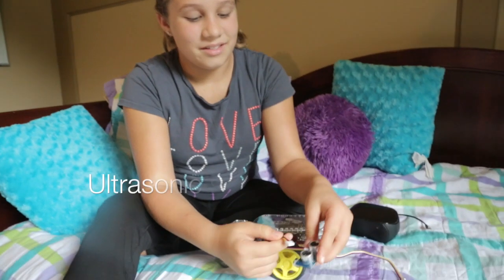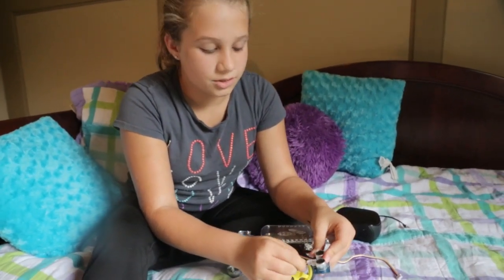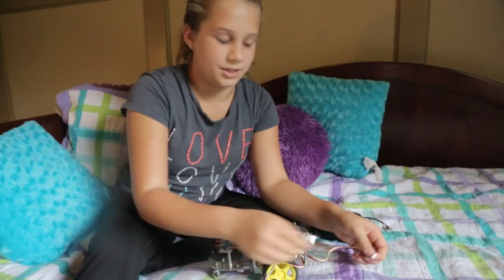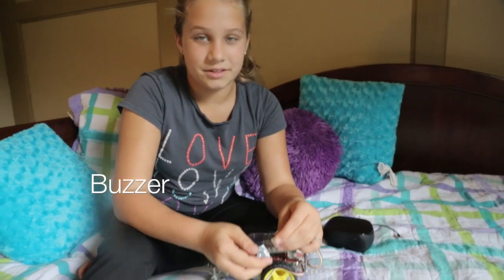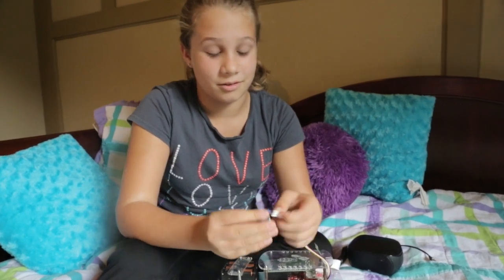This is the GoPiGo and I'm getting ready to set it up. This is the ultrasonic motion sensor so that when the closet door opens, the car will know that someone's here. This is the buzzer — it's going to make a really loud noise to scare them off so they'll never come back again.